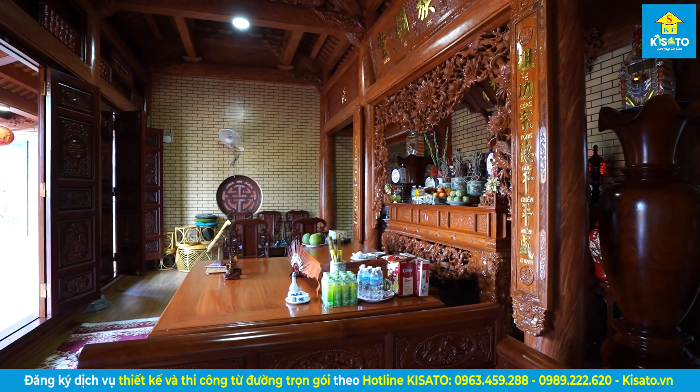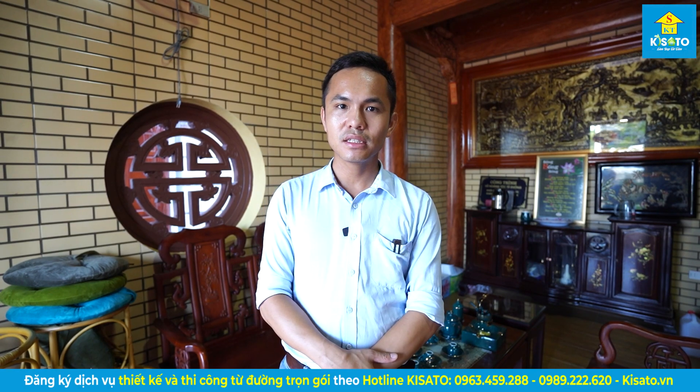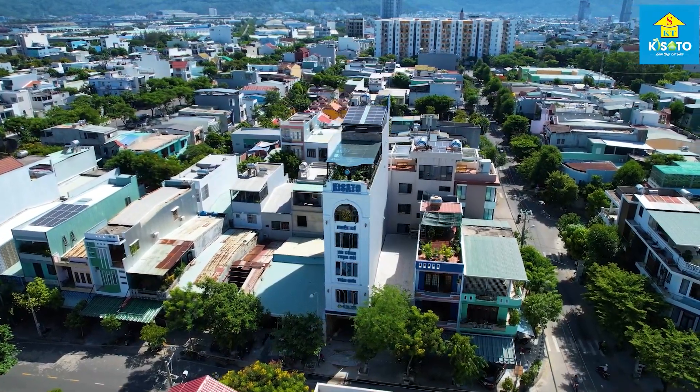Vừa rồi thì cô chú và anh chị đã cùng em tham quan một cái mẫu nhà thờ do chúng em thiết kế cho gia đình nhà chú Tâm ở Hạ Long. Qua video chia sẻ này, hy vọng cũng mang đến cho quý vị một mẫu nhà thờ có những dự tham khảo, có những dự định xây dựng trong tương lai — xây dựng căn nhà thờ cho riêng gia đình và họ mình. Cảm ơn quý cô chú và anh chị đã theo dõi đến cuối video, xin chào và hẹn gặp lại.